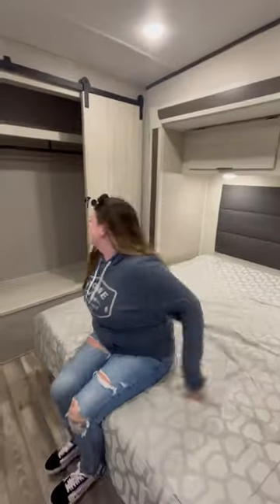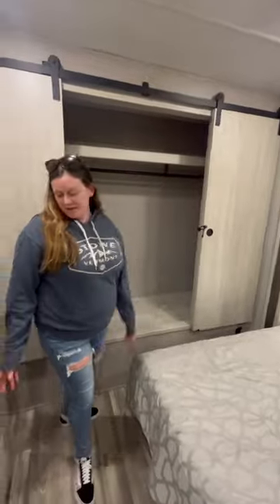This RV is perfect for having guests over — wait till you see the living room. The bedroom is spacious and has so much storage space, and this closet is huge.